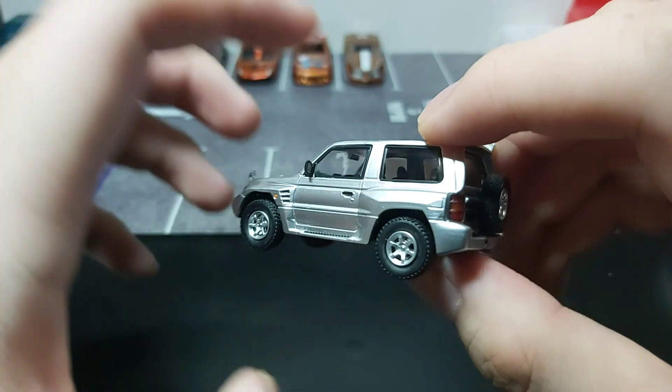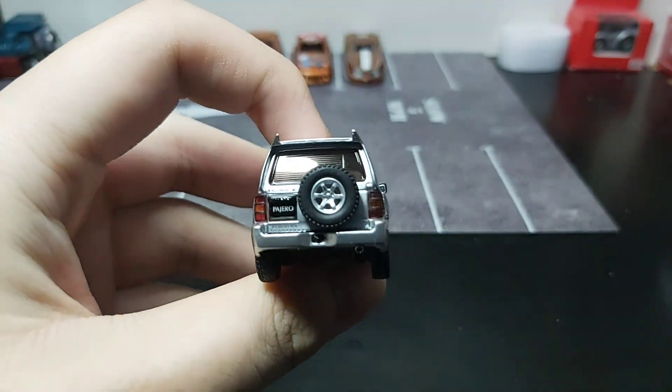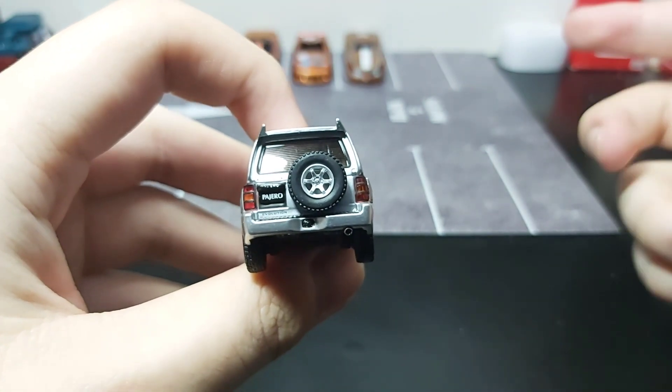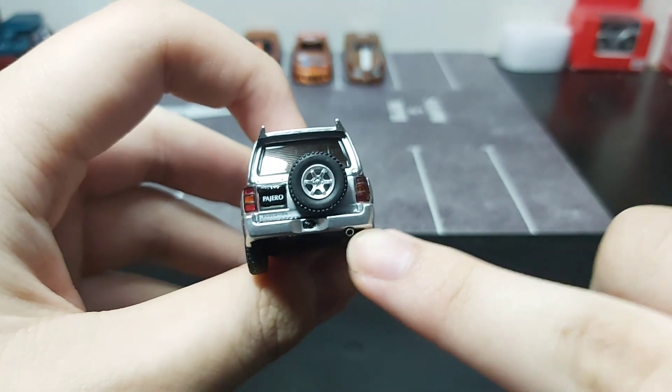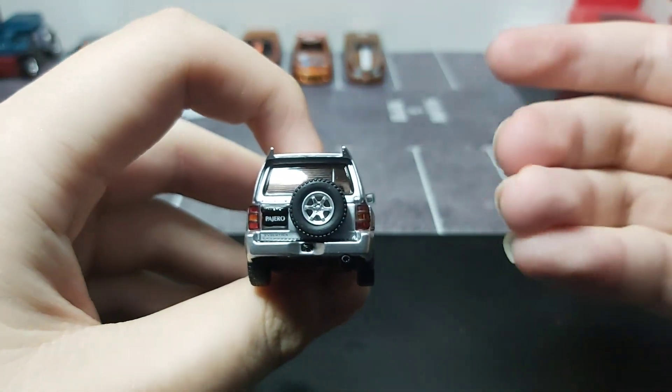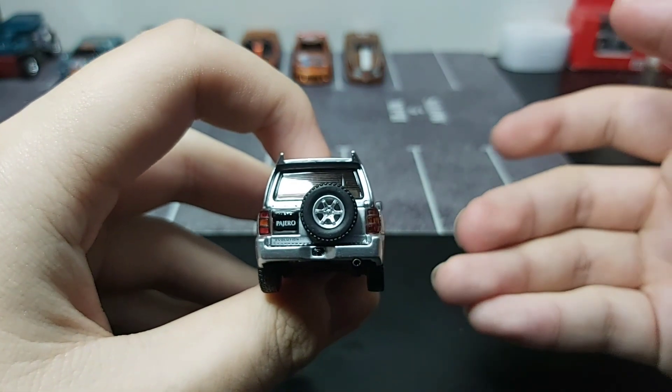Moving on to the back, you can see we have a spare tire and some logos on the side, and the exhaust pipe is right here. The taillights are well detailed, as they are transparent red.